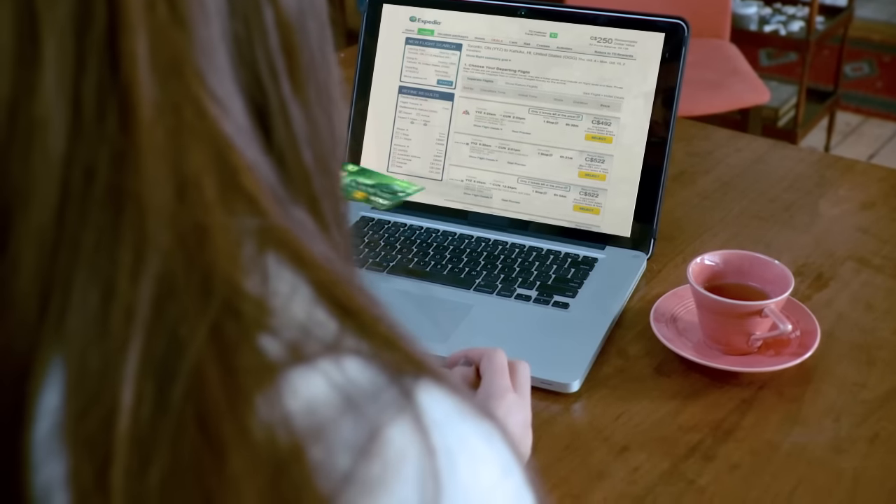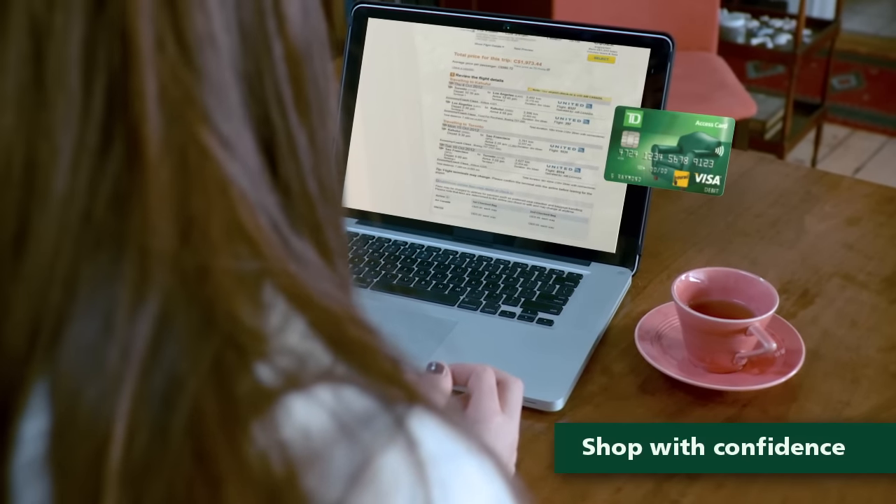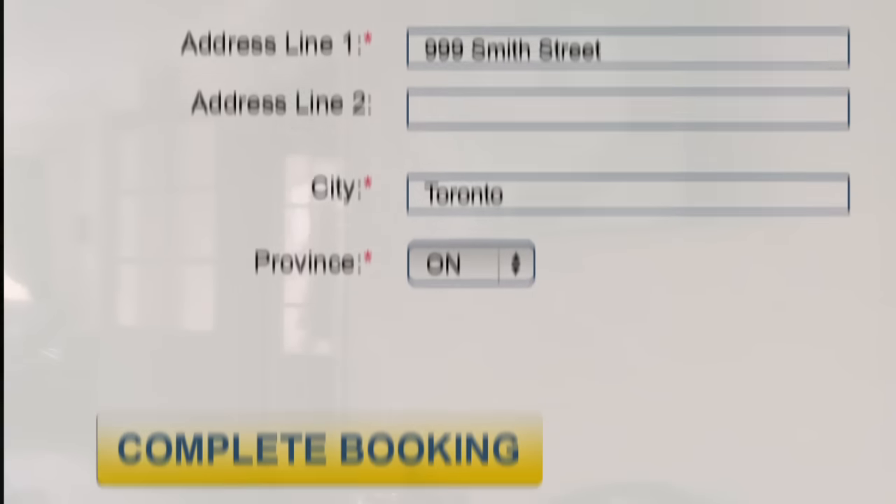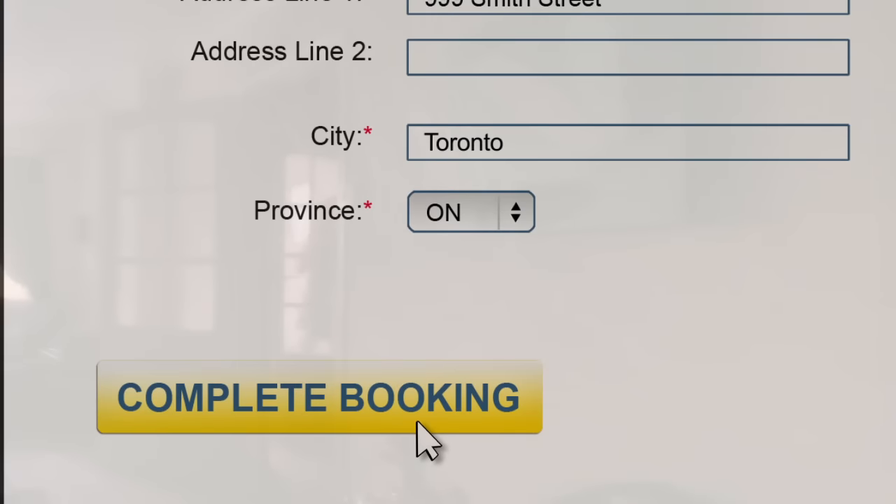You can now even use your new card for online debit purchases by choosing Visa or Visa Debit as your form of payment. And because it's linked to your bank account, you're paying with your own money, not credit.